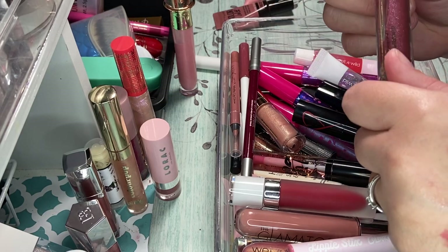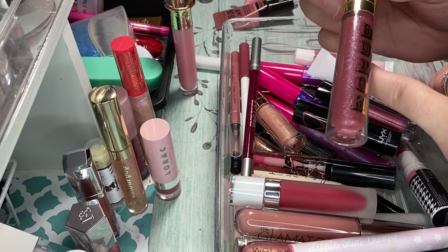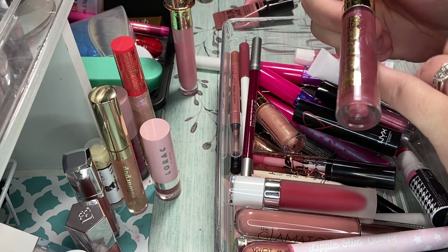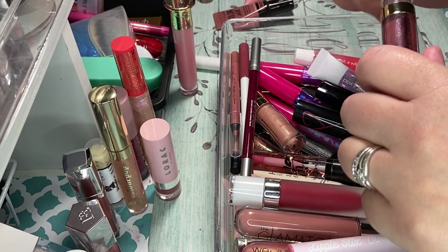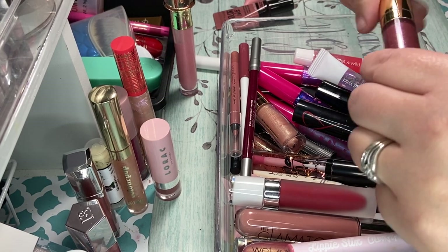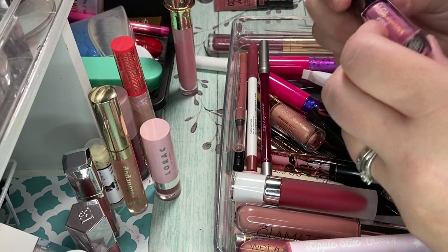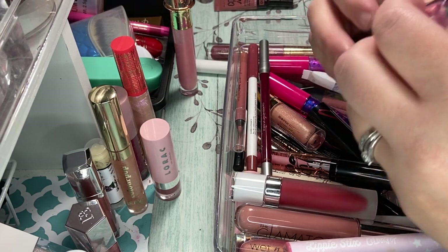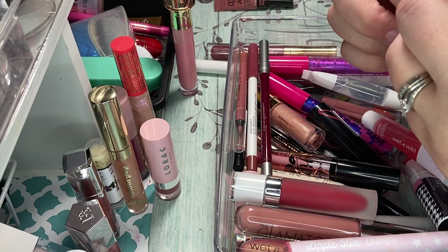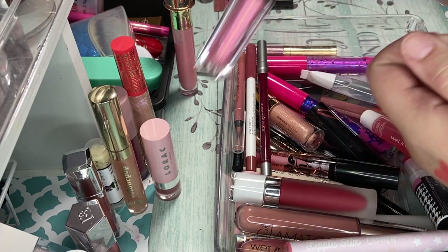This is my Buxom. I don't even know what flavor this is — this is really, really old. So I have got to declutter this. This is probably really old, so it definitely has to go. We're going to declutter that. I got a Huda lip strobe in Snobby. It's super pretty. I'm going to go ahead and keep that. I love lip glosses — those are my things.